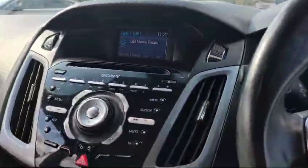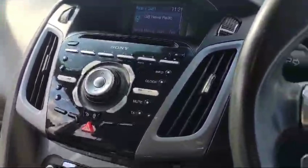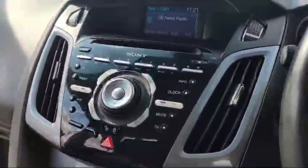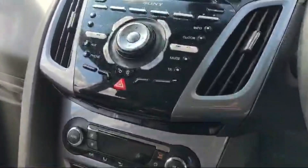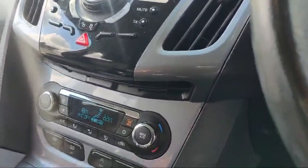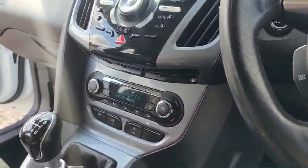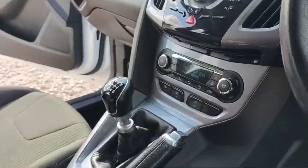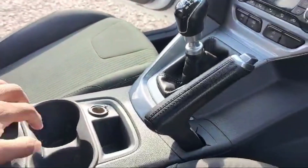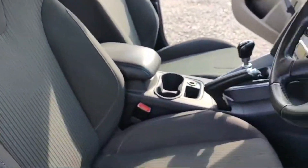Phone connectivity and aux cable option is there, so we can connect our mobile phone music via Bluetooth and aux cable. The heating and cooling air conditioning system is working fine, and automatic climate control option is there with front vents and a couple of cup holders. Beautiful, comfortable fabric seats are also there.